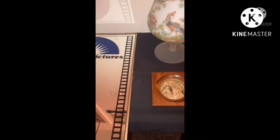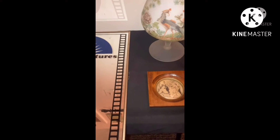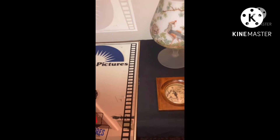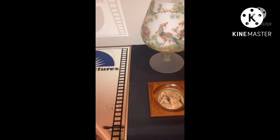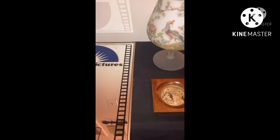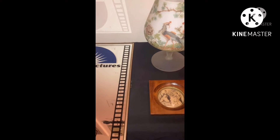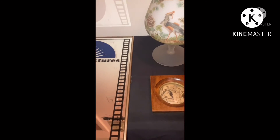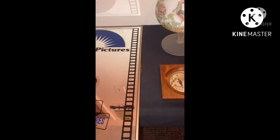Hello and welcome to Vintage Matrix. I appreciate you so much for strolling through and deciding to view this particular video. This is the first video I'm doing for this channel. I would greatly appreciate it if you would like, comment, and please subscribe.